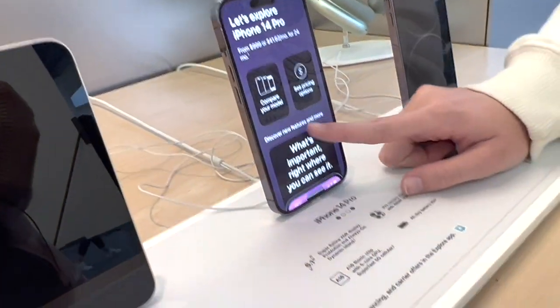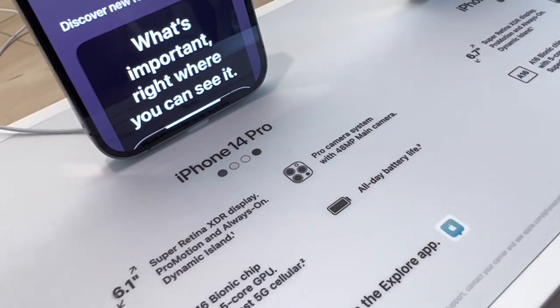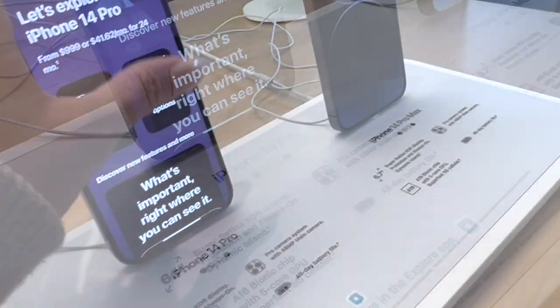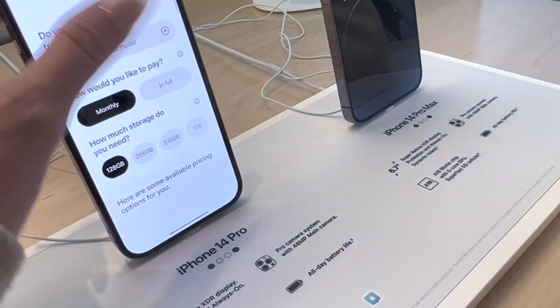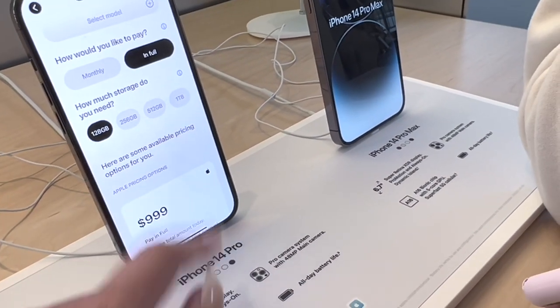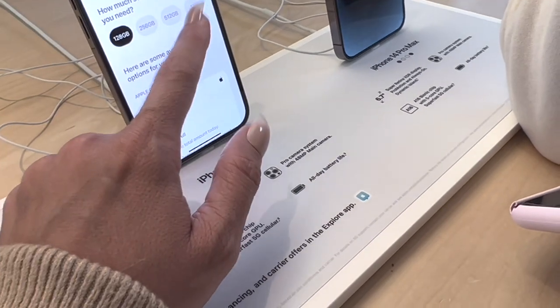Let's see the 14 Pro. These are the colors for the 14 Pro: purple, gold, white, and black. Pricing options in full — it has one terabyte. The iPhone 14 Pro has one terabyte.